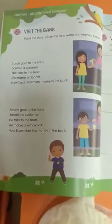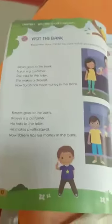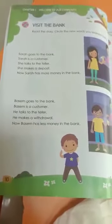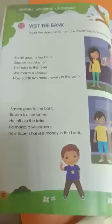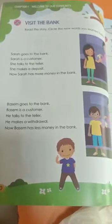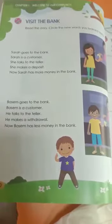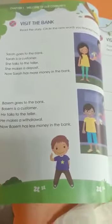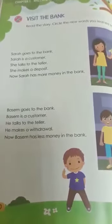Now we are going to take the Discover Book, pages 10 and 11. Let's make Sara visit the bank. Sara is new in town, so she doesn't know much. Sara goes to the bank. Sara is a customer — she talks to the teller and makes a deposit. When we make a deposit, we give the teller some money to keep in the bank. So now Sara has more money in the bank.